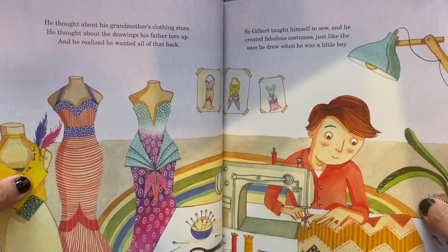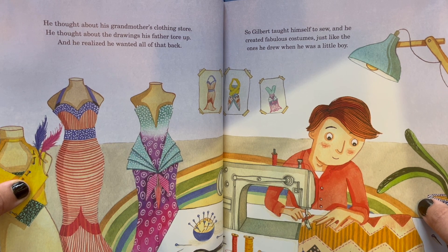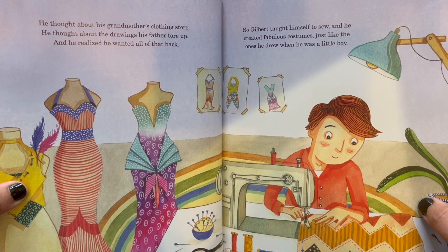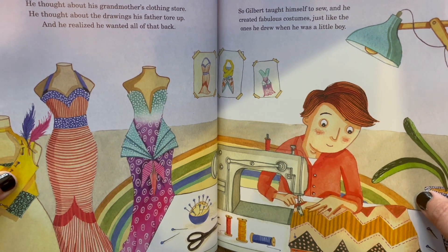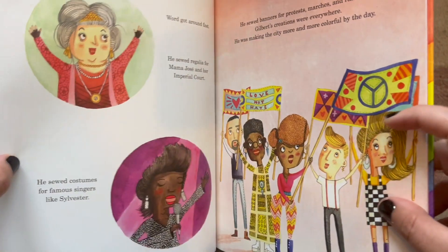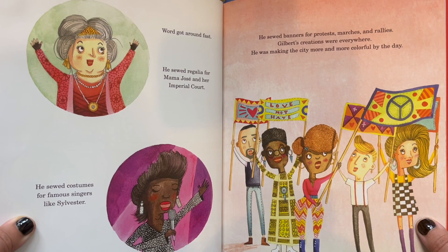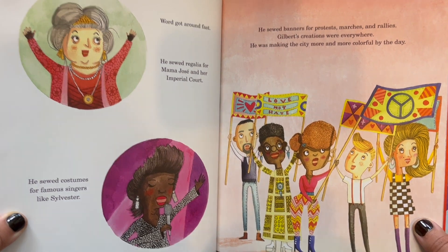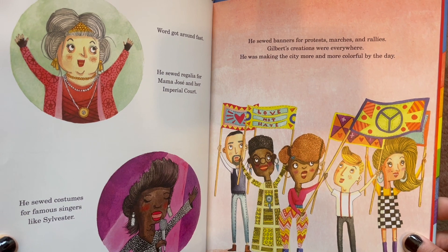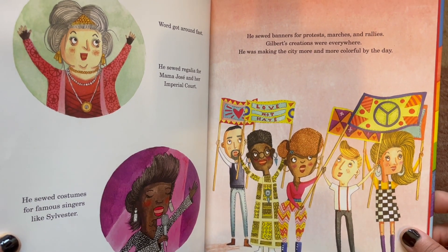He thought about his grandmother's clothing store. He thought about the drawings his father tore up. And he realized he wanted all of that back. So Gilbert taught himself to sew, and he created fabulous costumes, just like the ones he drew when he was a little boy. Look at Gilbert go! Word got around fast. He sewed regalia for Mama Jose and her imperial court. He sewed costumes for famous singers like Sylvester. He sewed banners for protests, marches, and rallies. Gilbert's creations were everywhere. He was making the city more and more colorful by the day.